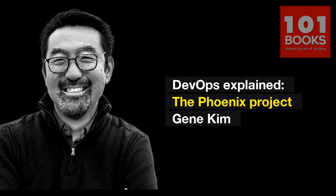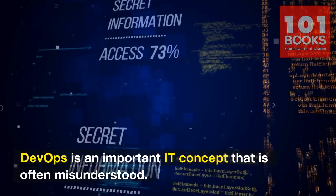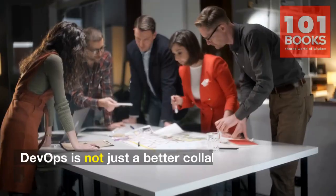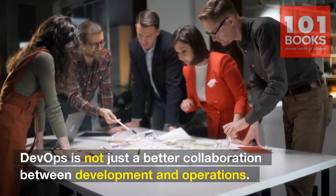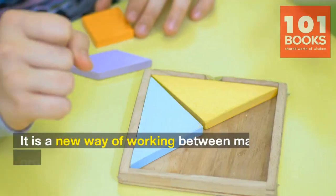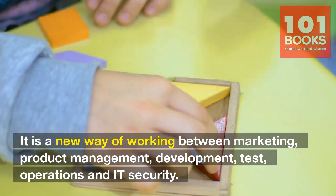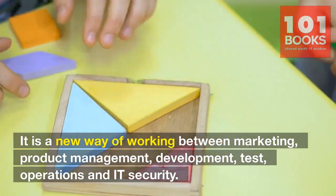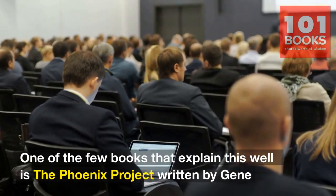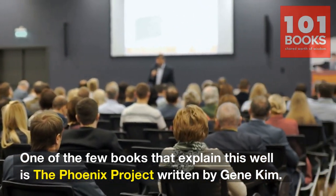DevOps Explained. DevOps is an important IT concept that is often misunderstood. DevOps is not just a better collaboration between development and operations. It is a new way of working between marketing, product management, development, test, operations, and IT security. One of the few books that explain this well is The Phoenix Project, written by Gene Kim.